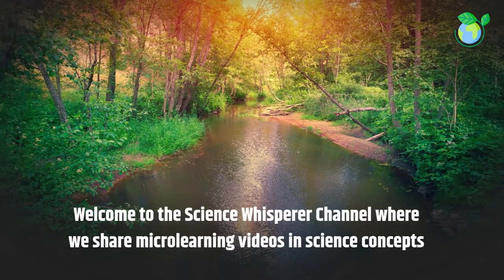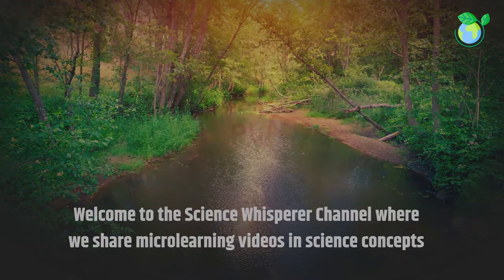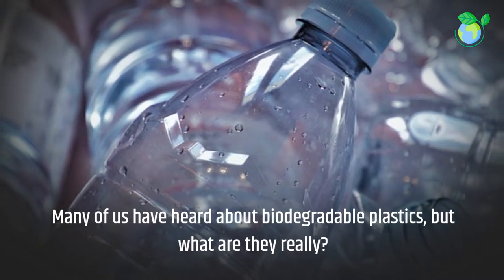Welcome to the Science Whisperer channel, where we share micro-learning videos on science concepts. Looking for a solution to the plastic waste crisis? Many of us have heard about biodegradable plastics, but what are they really?